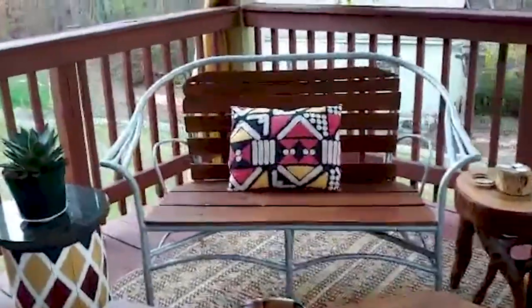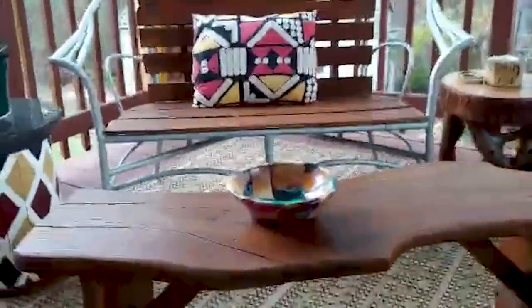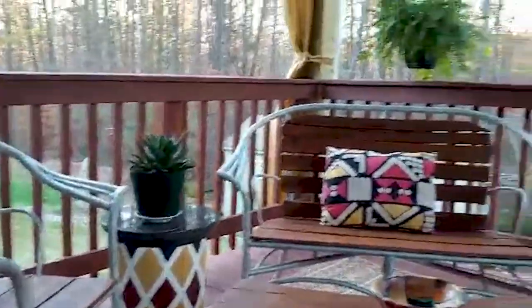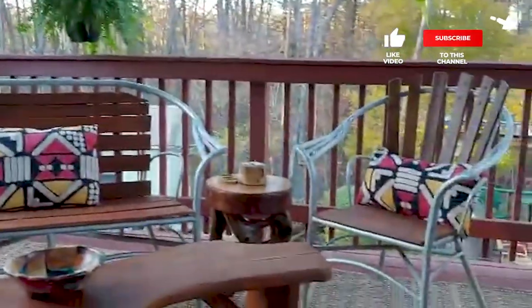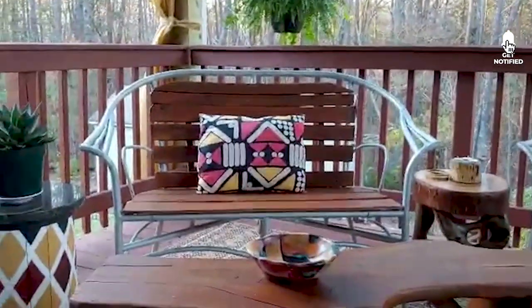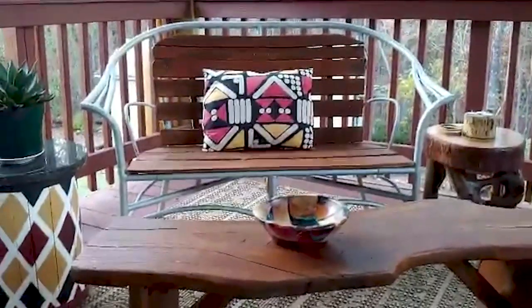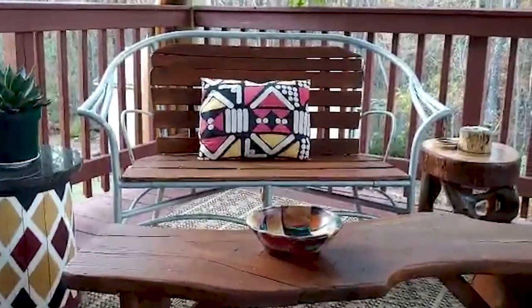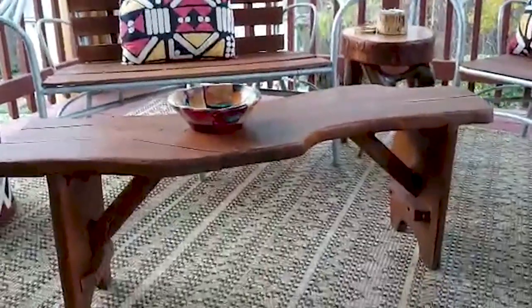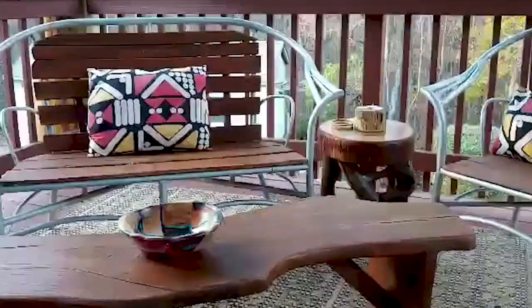My husband is a woodworker and I'm an artist and a crafter, and we do not waste anything. The loveseat and the chairs were made from plastic wicker furniture a neighbor was throwing out for bulky trash. My husband asked for them, and of course he gave it to him. He removed all the plastic and attached the wooden slats.